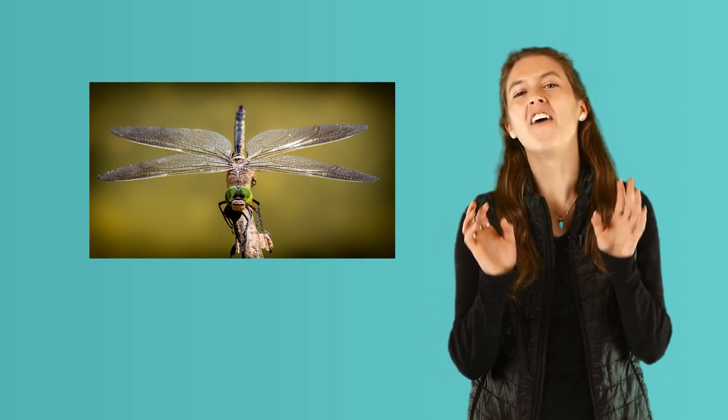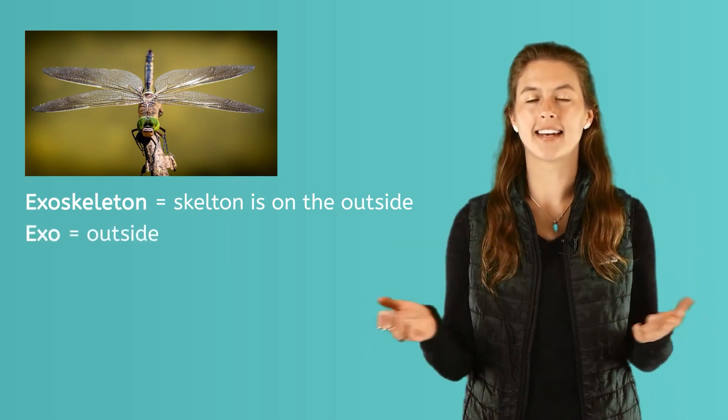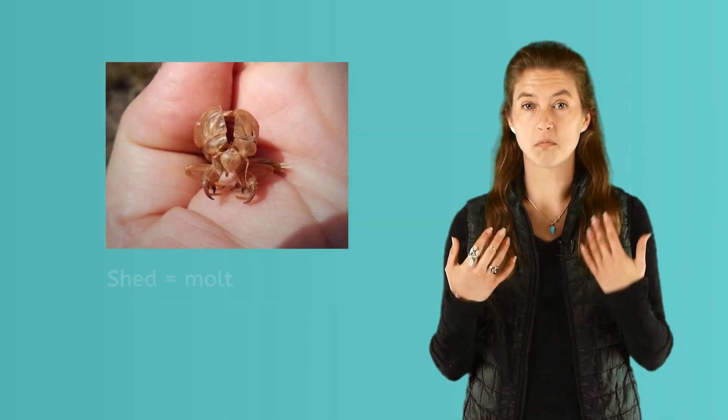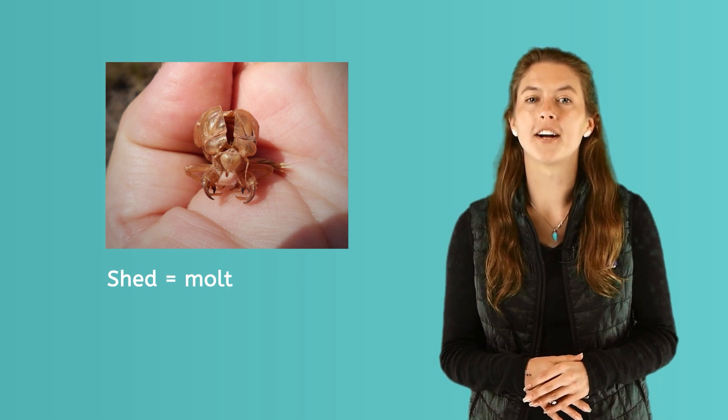Insects do not have skin, feathers, fur, or scales as a covering. They wear their skeletons on the outside. Their covering is called an exoskeleton — exo means outside. So the next time you see a cricket, like this one, you are seeing her skeleton. Insects use their exoskeleton to stay safe. They shed or molt this outer skeleton like snakes, because it doesn't grow bigger than the insect.